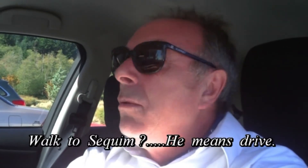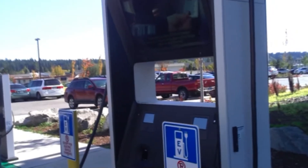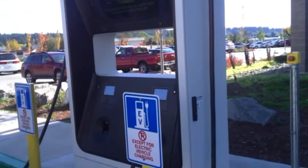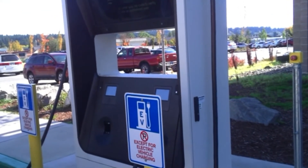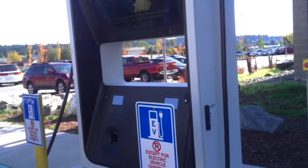We're outside the YMCA here. Thank heaven this is a Blink charger, because we have an account with Blink and it's really cheap — compared to that last one at Tacoma Mall, which annoyed me. $10!